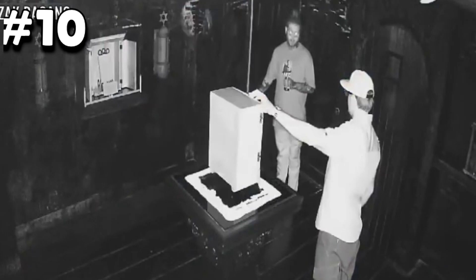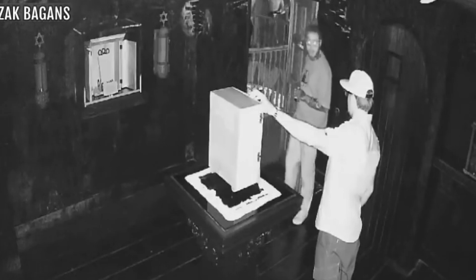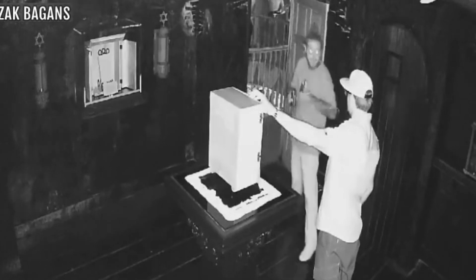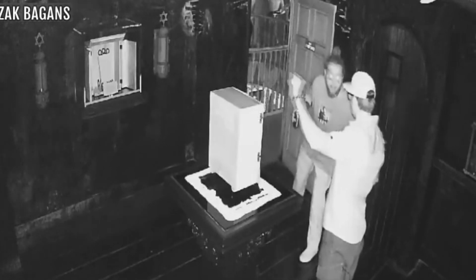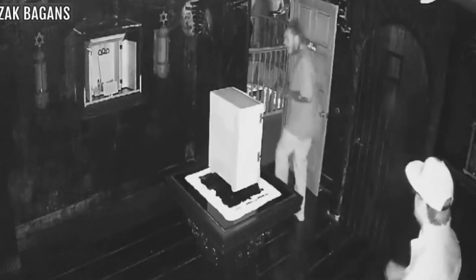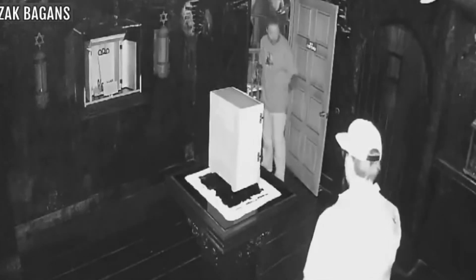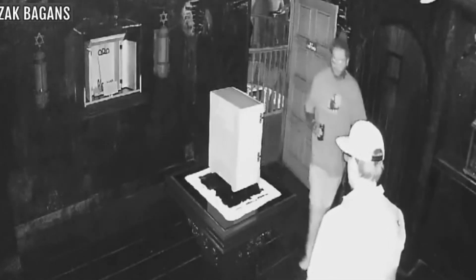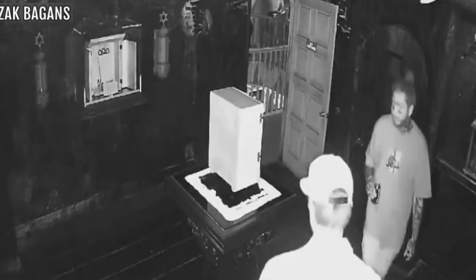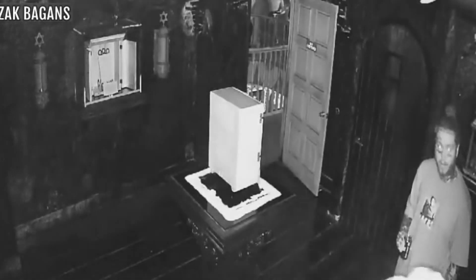Number 10: The Dybbuk Box. The Dybbuk Box is named after the supposed malicious spirit that it contains. A Dybbuk can wreak havoc on whomever owns the box at any given time. It's like Aladdin's lamp, which contained a genie — but instead of granting its owners something positive, it does the exact opposite. It originally belonged to a Holocaust survivor and has been passed down through generations to various owners.